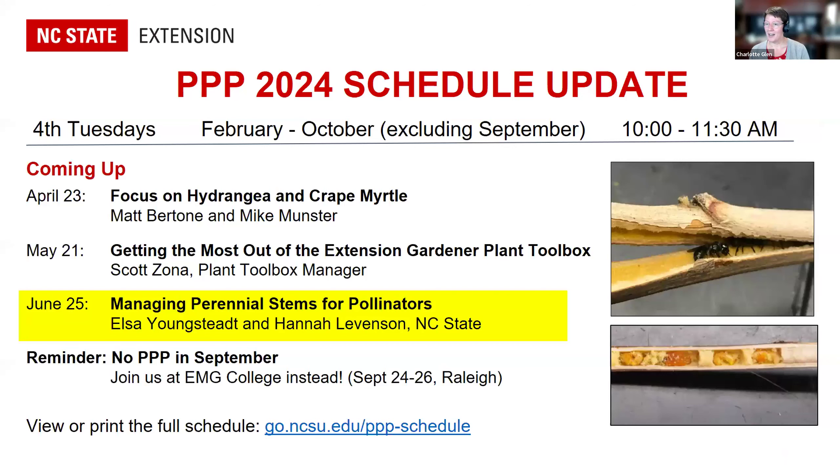Just an update on our Plants, Pests, and Pathogens schedule. Next month, Matt and Mike will be our featured speakers, and they will take a deep dive into the pest and plant disease issues of hydrangea and crepe myrtle — two extremely popular landscape plants. In May, Scott Zona, the Plant Toolbox Manager, will be joining us to give tips about using the Extension Gardener Plant Toolbox.